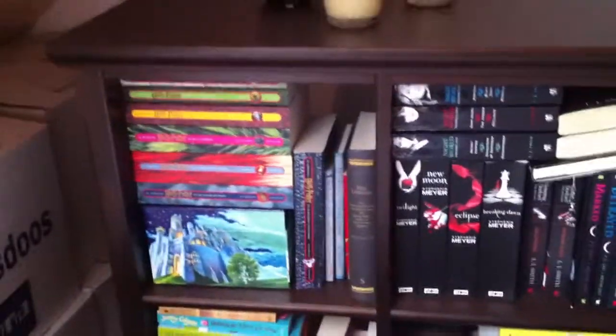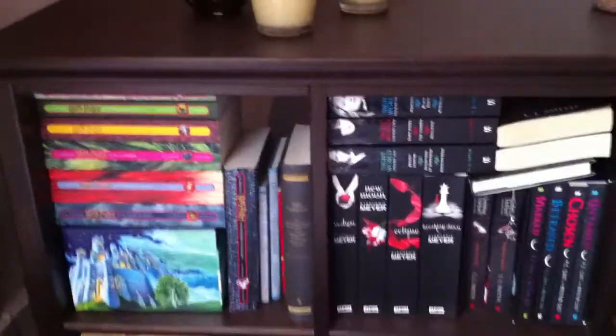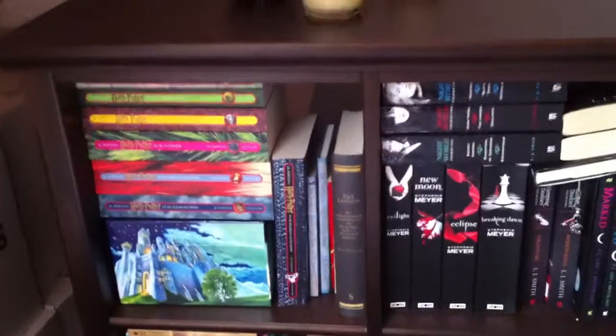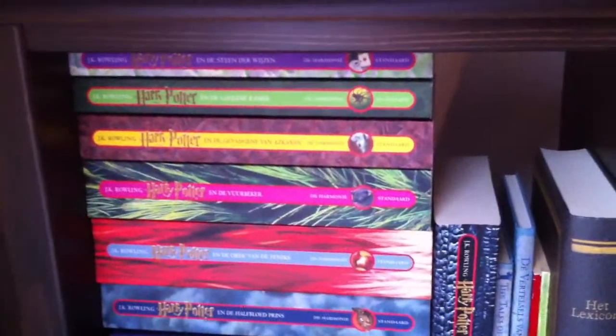Hi everyone, this is the second part of my bookshelf tour from my big book closet. I don't know if I'll be able to put it all in one video but I'll do my best, and maybe we'll have a third part. So this is the first part of my book closet.